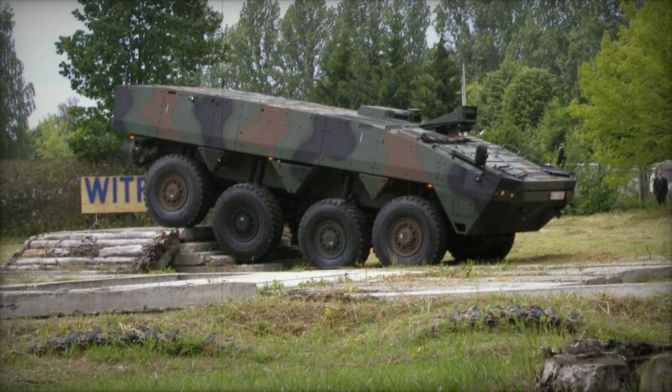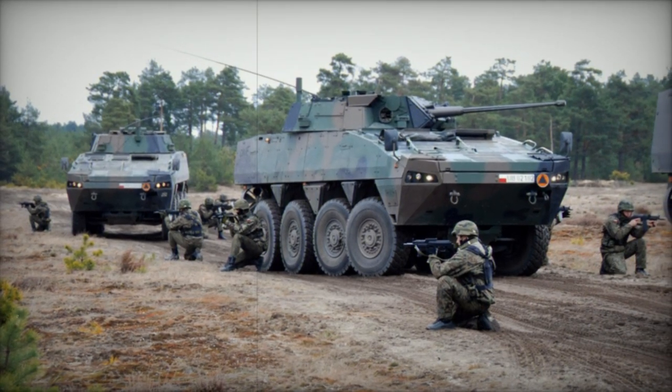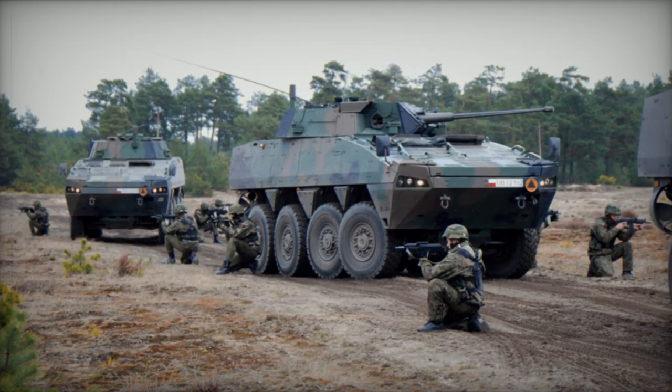American soldiers refer to the Polish Rosemak as superior in all aspects to their Strykers. At the time of its introduction, the Patria AMV was among the most protected 8x8 armored personnel carriers.